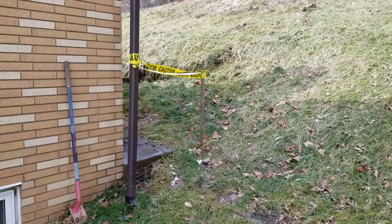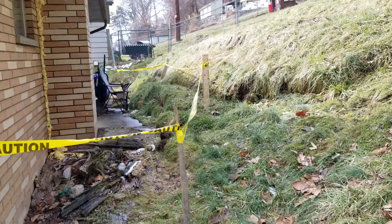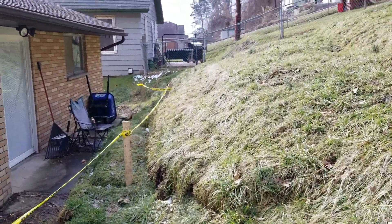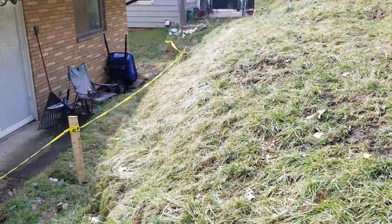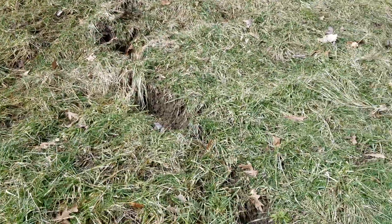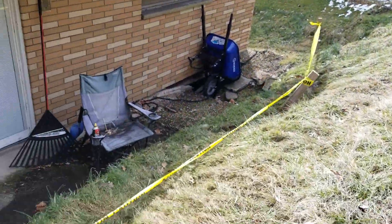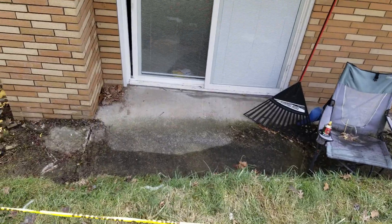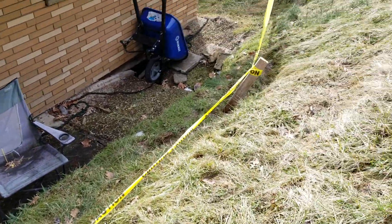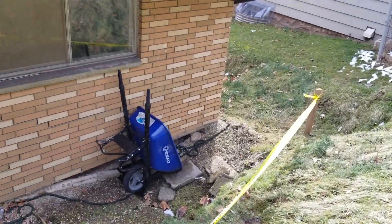All right, out back now. You can see they put up caution tape. The hillside is still splitting. It's a lot warmer out — like yesterday — so this ground would have moved a lot more.